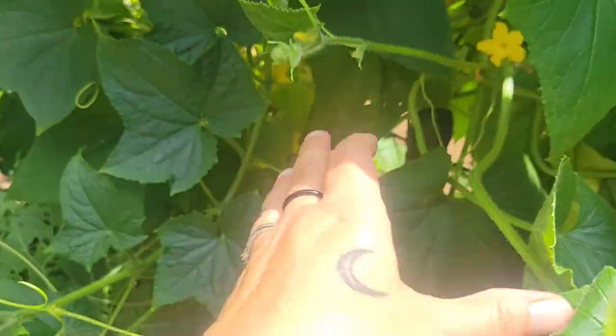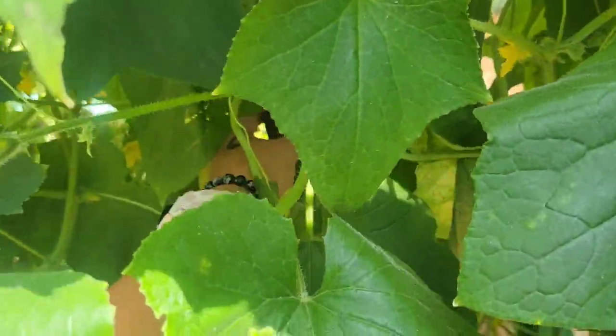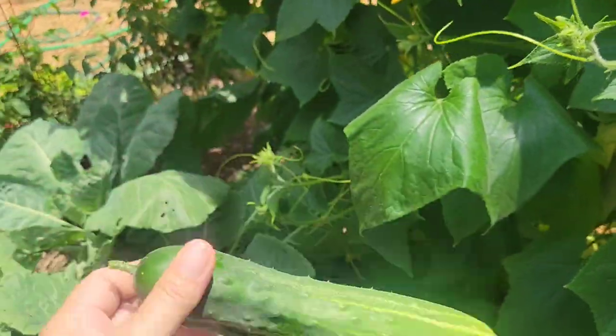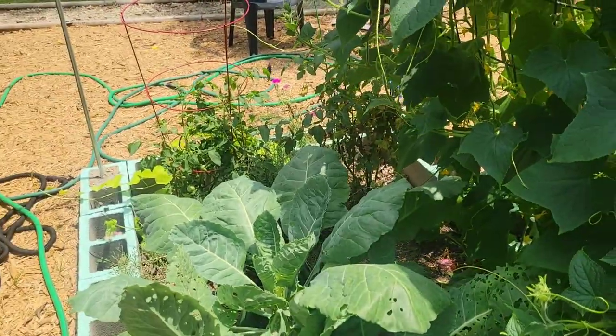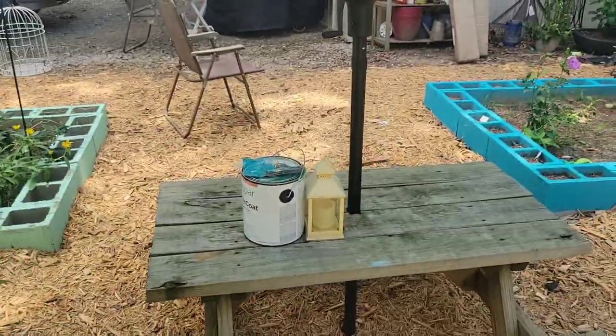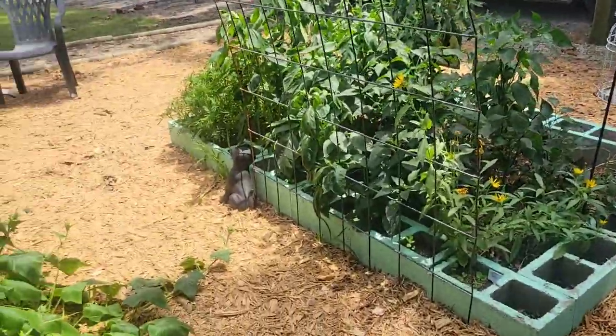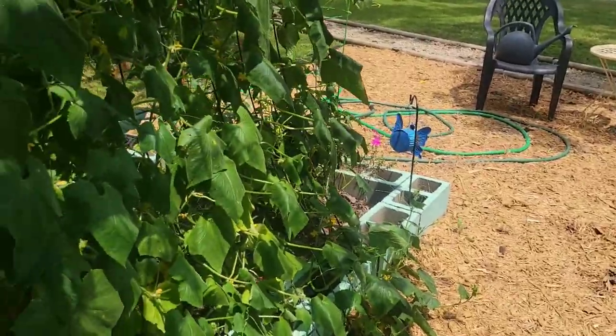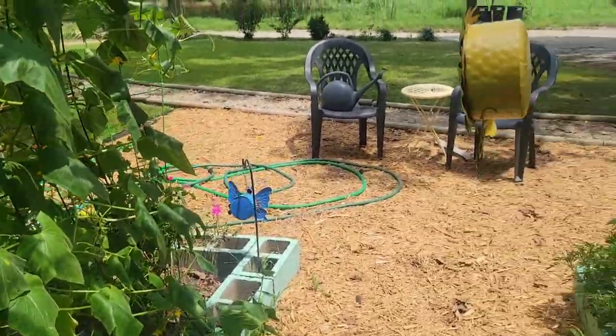My husband must have missed one cucumber — he's always out here checking for them because he's the one who loves them. Fun, butterflies everywhere. Okay, getting over here in the shade — it's much nicer. I love that we added this umbrella this year.